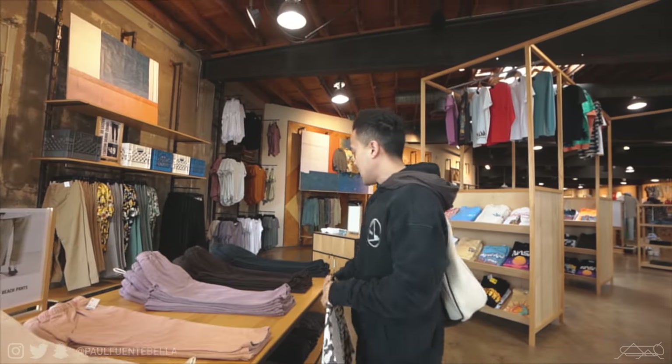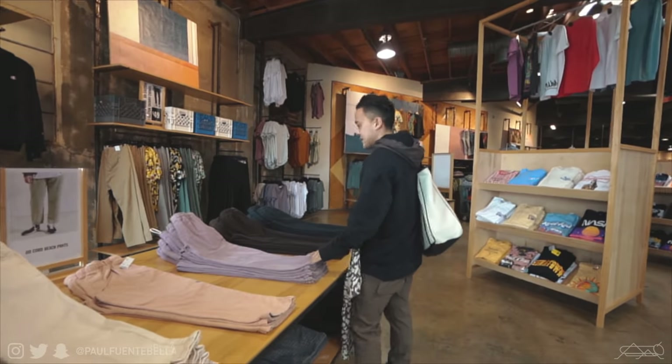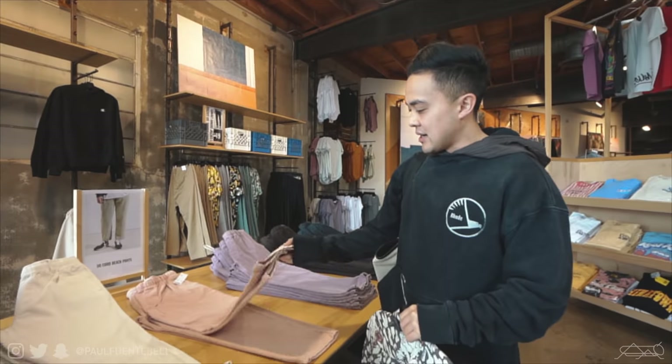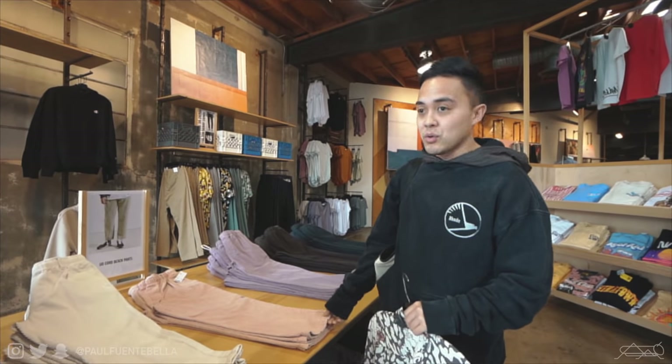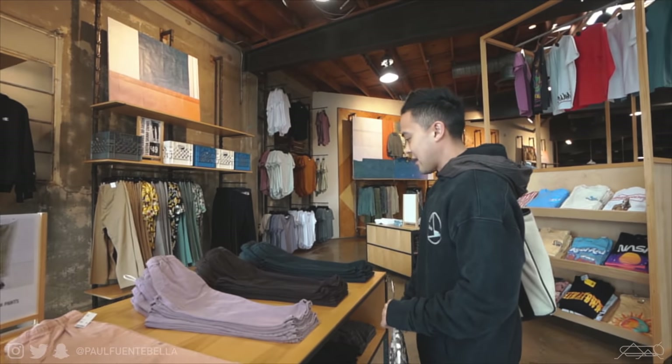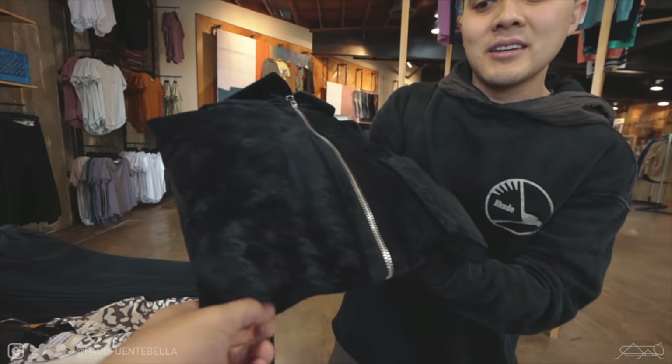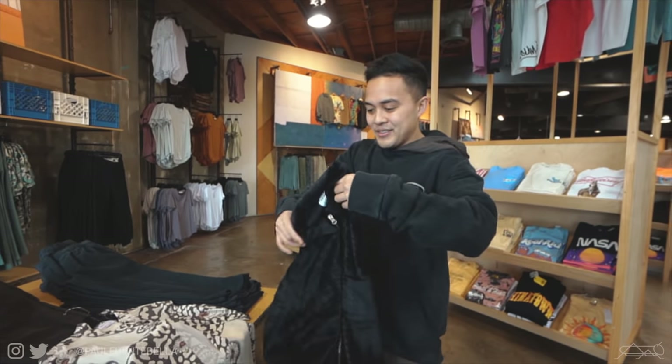I have some crop corduroys here — these are definitely a vibe, especially in the pastel colors. Looks like the salmon is pretty much sold out. I think this is periwinkle, actually. And there's also what looks like a velour jacket — feel that, it's so soft.